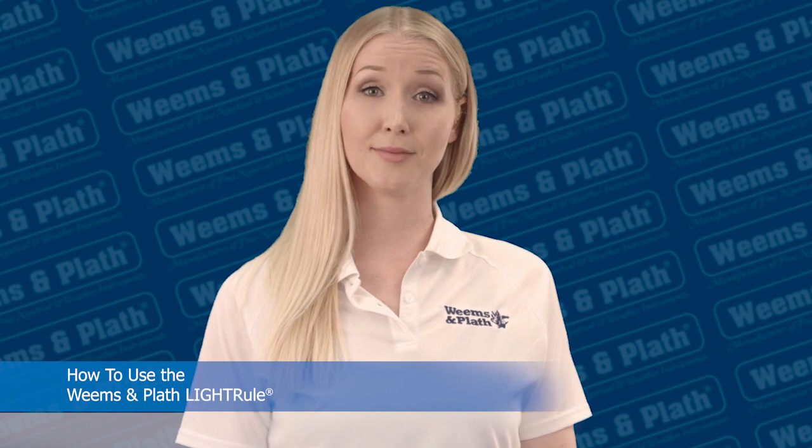This simple to use vessel identification tool is an inexpensive security for night travel and should be an essential part of the equipment found on any boat. The Light Rule is also an excellent teaching aid for navigation classes and Coast Guard exams.